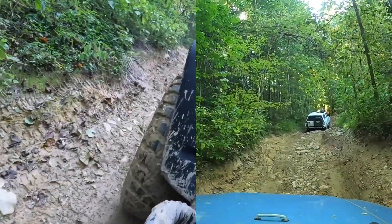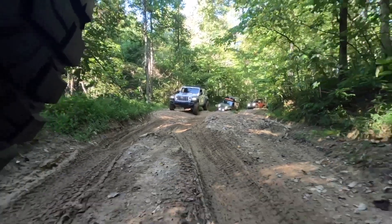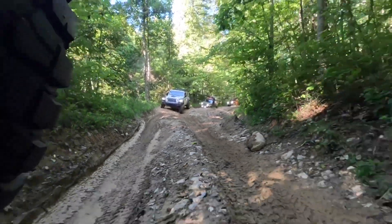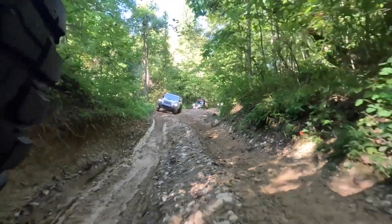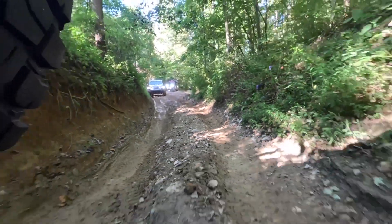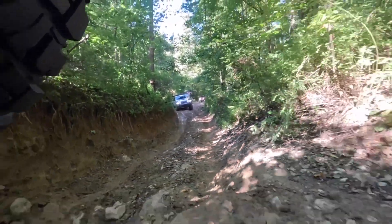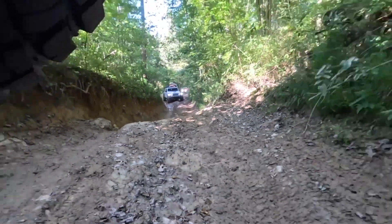I wasn't going as fast as it shows here but I was giving it some gas to get up it. I have dragged here before — the ruts didn't seem to be as deep today. You can see the depth of the ruts a little bit more there, and there's one of those rocks.